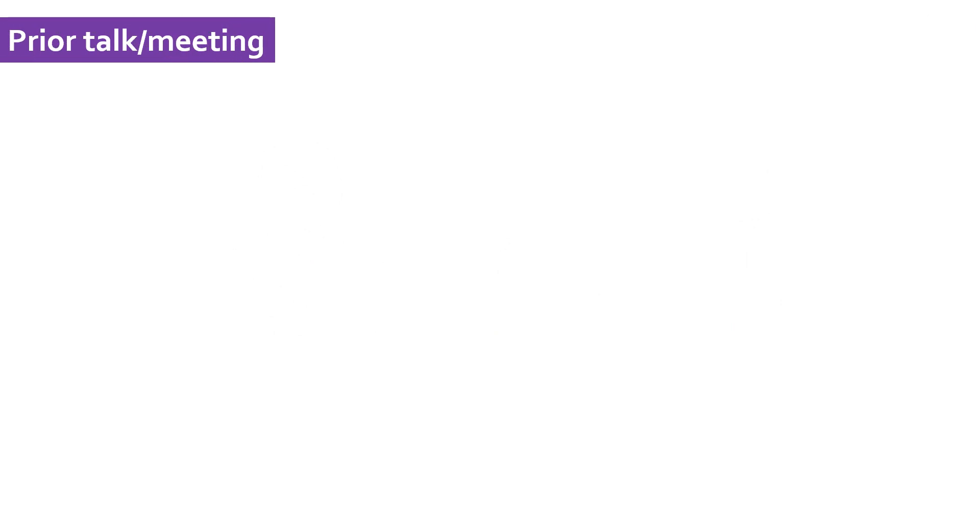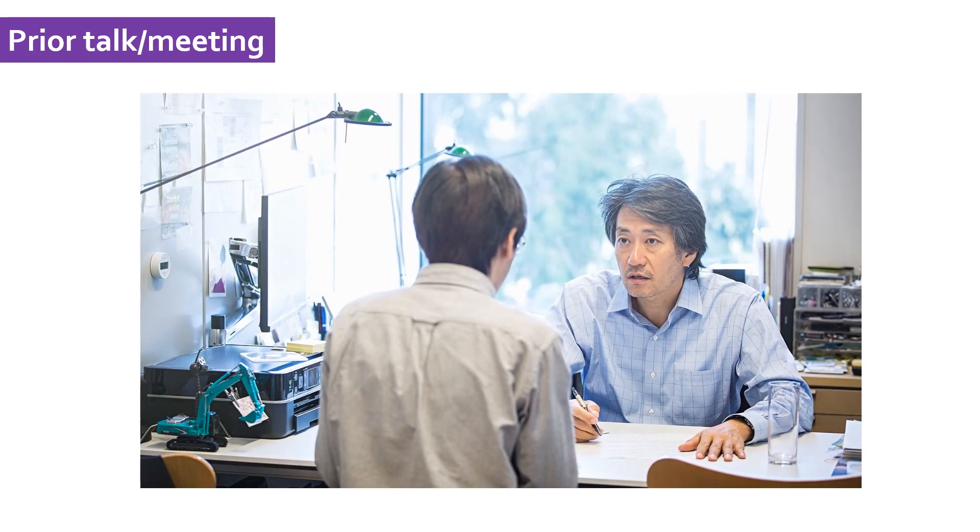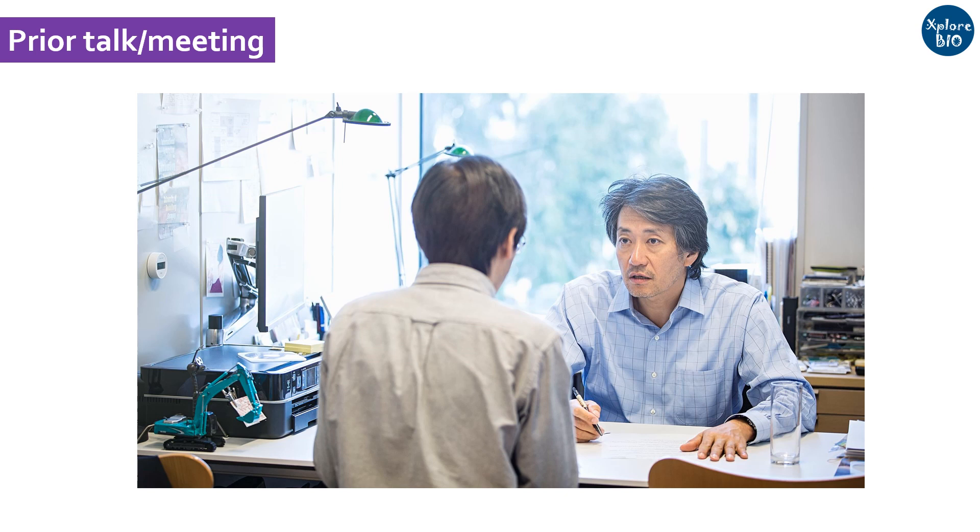If you get an opportunity to talk or visit the supervisor prior to the onset of your PhD, find out what he wants from you as a PhD student and what you expect from him and his lab. This will be really very helpful for you in deciding to choose the right lab.